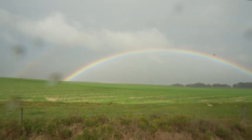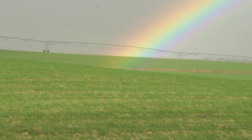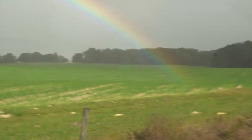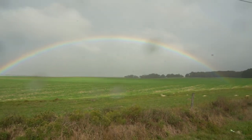Oh my goodness, look at this guys! This is how you start the day - you're on the way to go fossil hunting and the rainbow is just so amazing. Look at that thing, it's right there, you can see the end of it. Today's gonna be a good day.